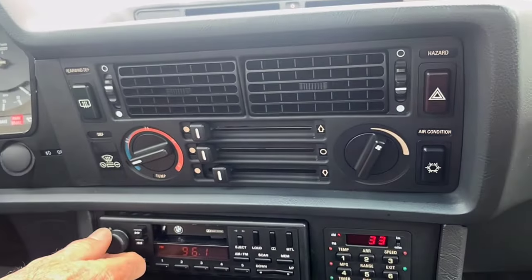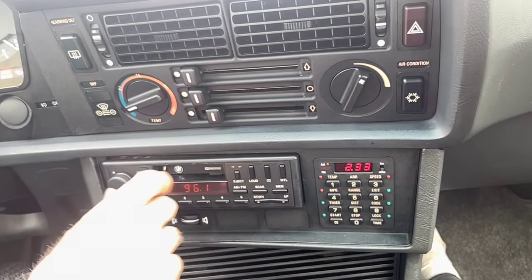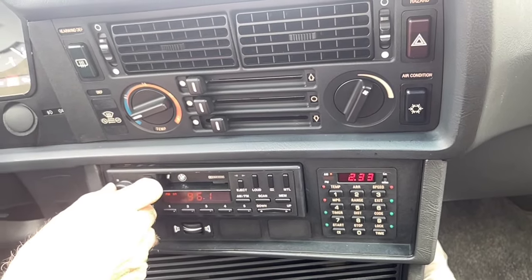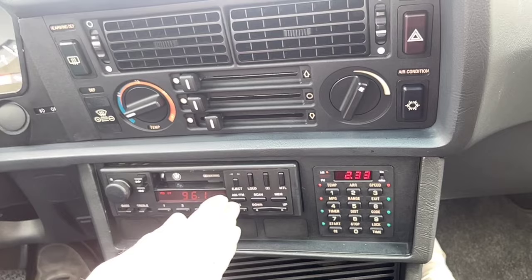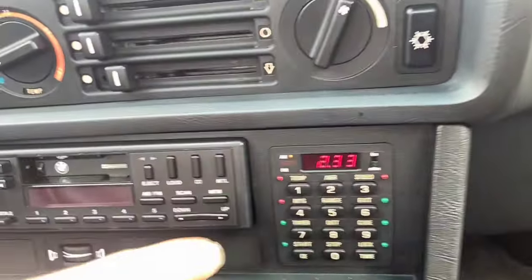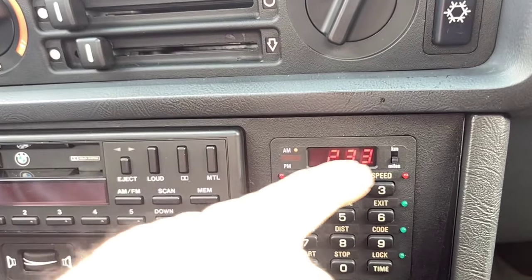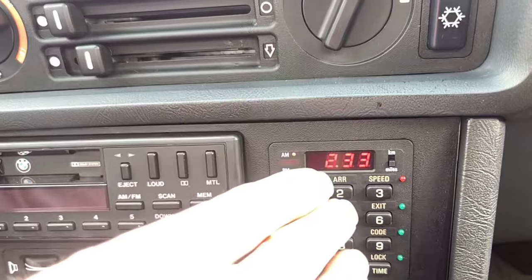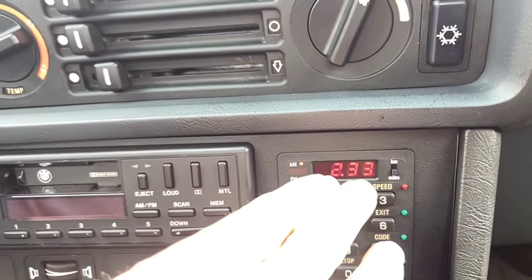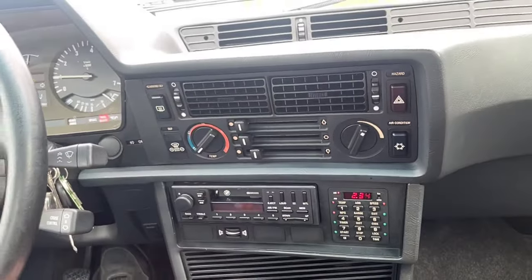I'm sure people will jump in on the auction and comment on what the specific fix for that is. Down here, the radio functions properly — it's the original AM/FM cassette radio. The antenna works as soon as it goes up, and the radio is functioning. What's amazing is that the BMW original clock is functioning properly. In the video it will appear as though the pixels are flashing, but they are not — they are on solidly and correctly, and all working. So we have the clock on right now, which is working beautifully.